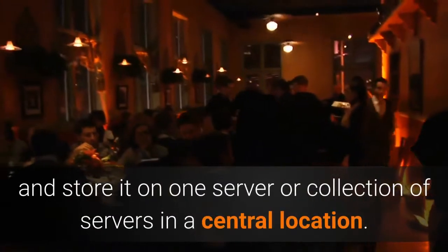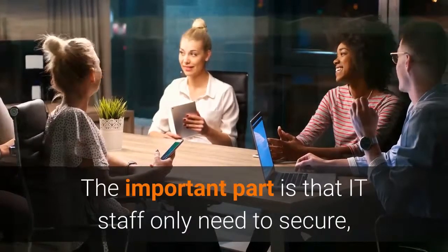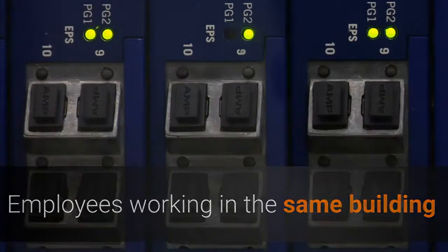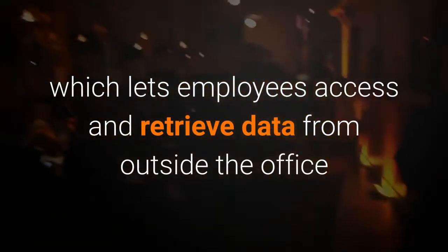Rather than keeping sensitive data on employees' computers or on servers at each office, a more integrated solution is to collect it all and store it on one server or collection of servers in a central location. The servers don't have to be in the same building as the main office — they may be in another facility. The important part is that IT staff only need to secure, maintain, and back up data in one location. Employees can access their data through a terminal server, which allows users to log in remotely, or through a virtual private network (VPN), which lets employees access and retrieve data from outside the office while keeping communication between their computers and the central server secure.